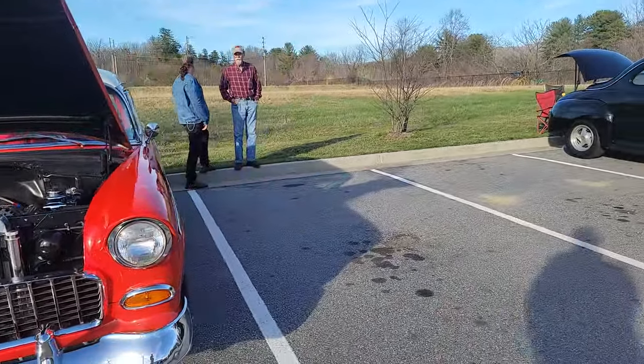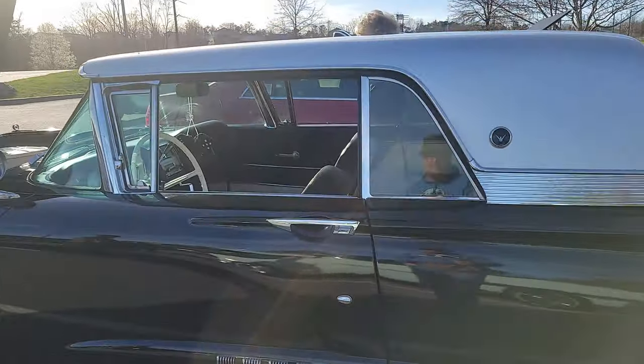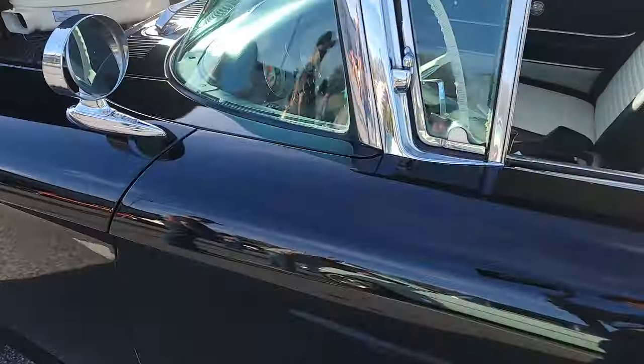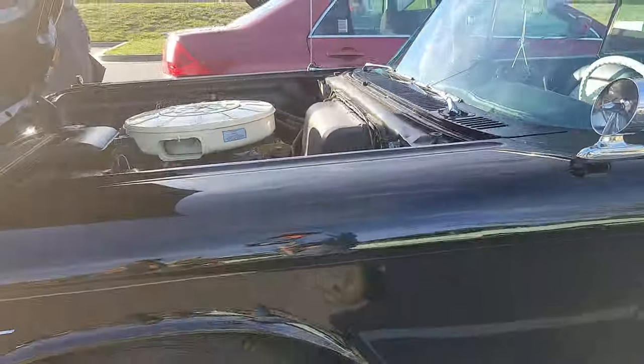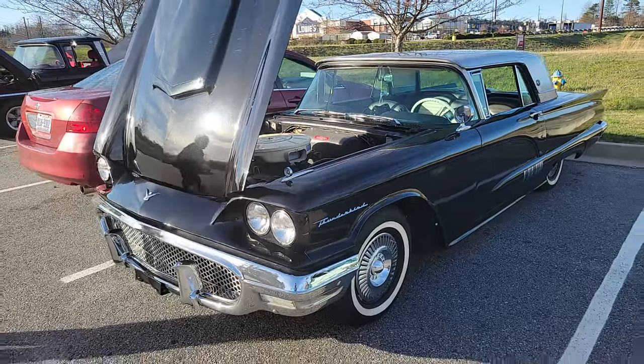That's the way I want to get out. Nice. 1958 Thunderbird. Oh yeah, that's awesome.